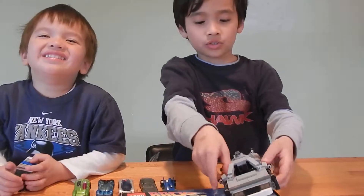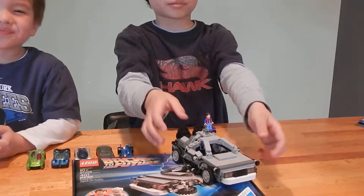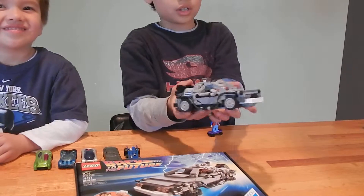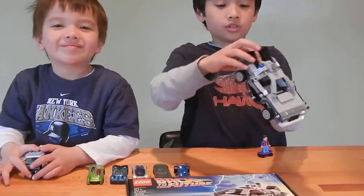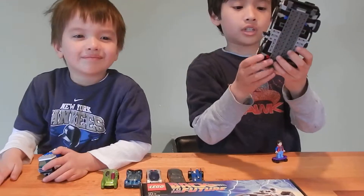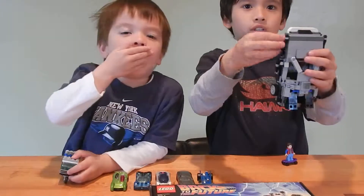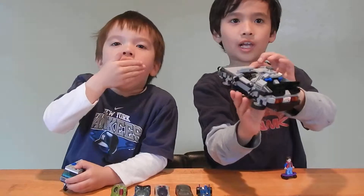Now I'm going to show you the doors. They go up like that. And then you see some black things there, and on the other side too. Now I'm going to show you the under it. Now it's flying like that.